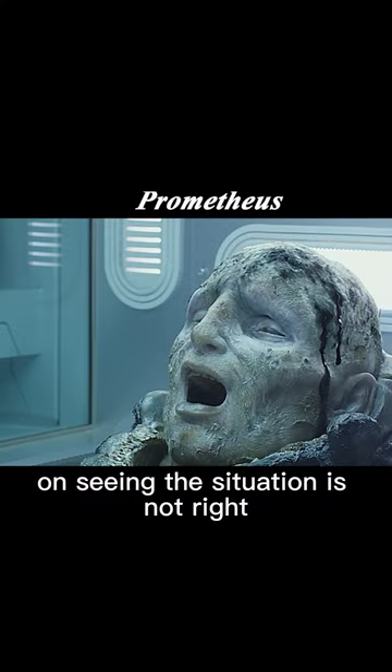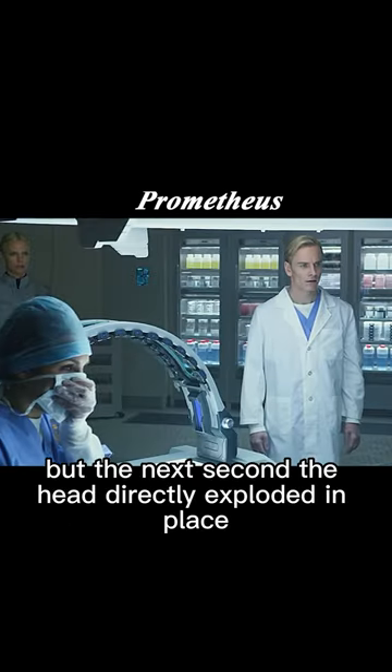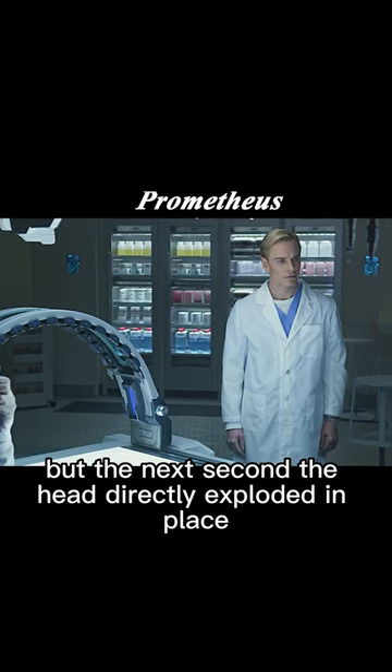Seeing the situation was not right, the scientists hurriedly sent the head into the observation room, but the next second, the head directly exploded in place.